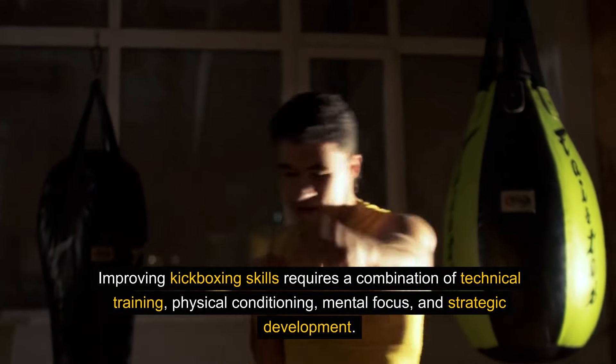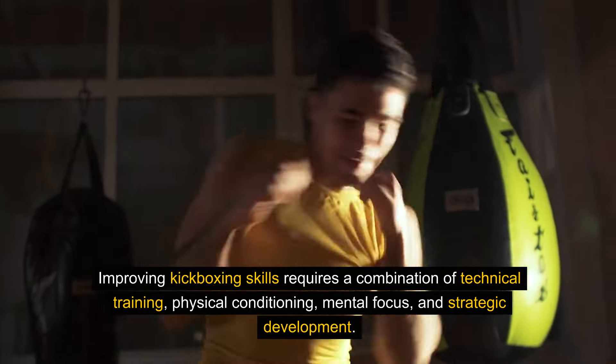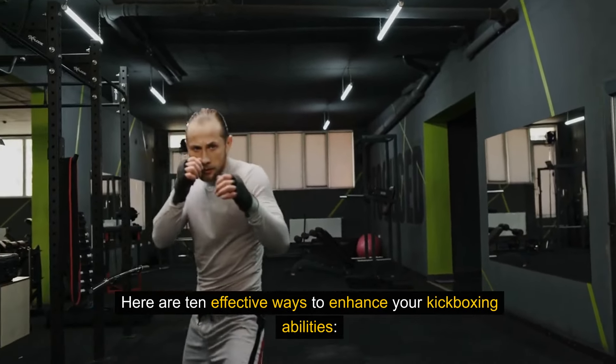Improving kickboxing skills requires a combination of technical training, physical conditioning, mental focus, and strategic development. Here are 10 effective ways to enhance your kickboxing abilities.